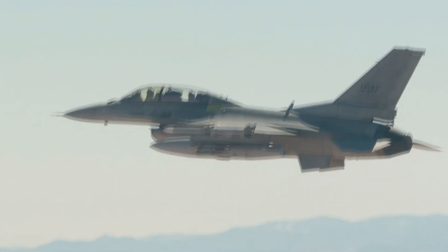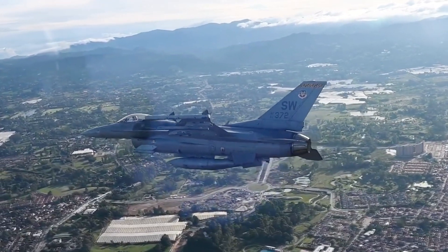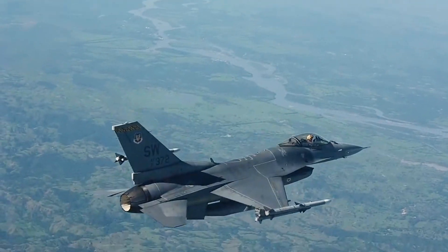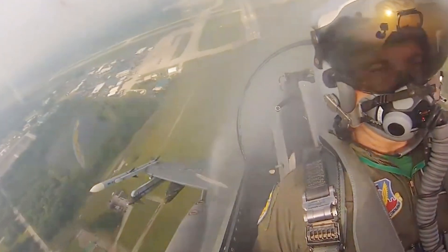As the F-16 continues to evolve, it cements its status as a symbol of advanced aeronautics, redefining the boundaries of what a fighter aircraft can achieve. In conclusion, the F-16 fighter jet has undergone numerous transformations since its inception, each version adding layers of capabilities and improvements to the legendary aircraft.